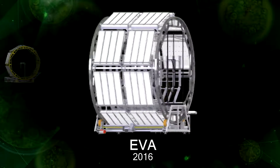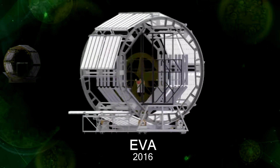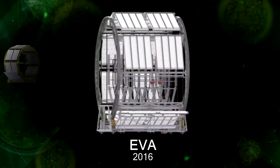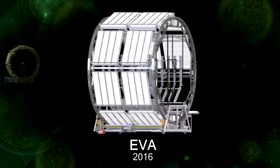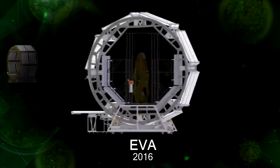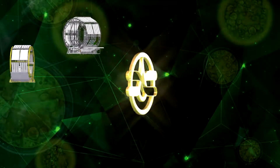EVA is an improvement of the Atom1 setup, which has led to the creation of the advanced EVA system. This became possible due to the implementation of the drip irrigation system, which allowed increasing the efficiency and reducing the consumption of the food solution. The development is also protected by a Ukrainian patent.